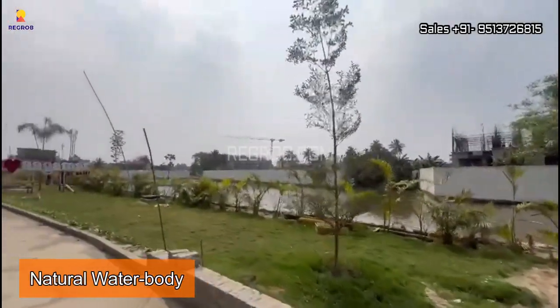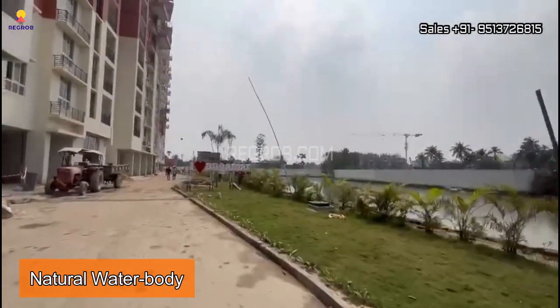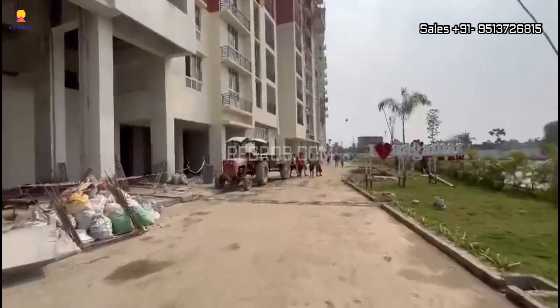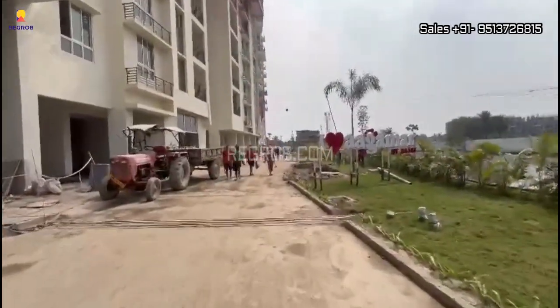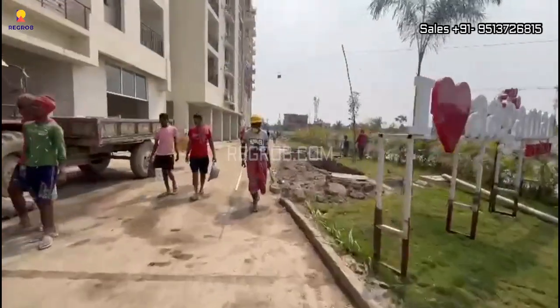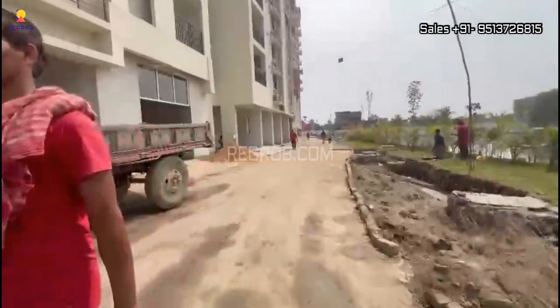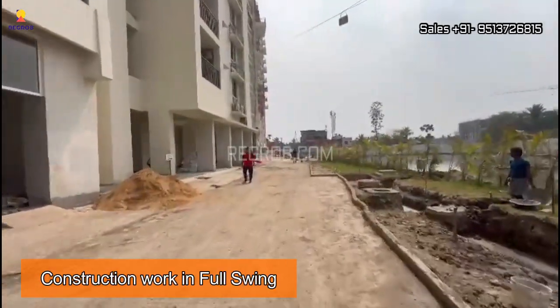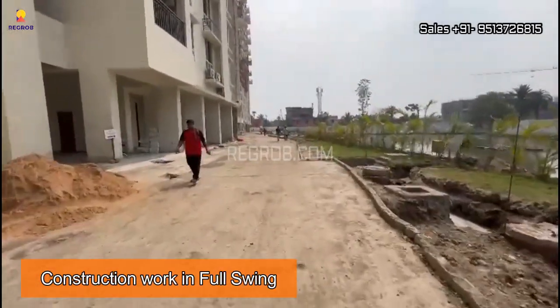In phase one we have a natural water body with fountains. As you can see in this video, the construction work is going on in full swing and soon phase one will get ready for possession.